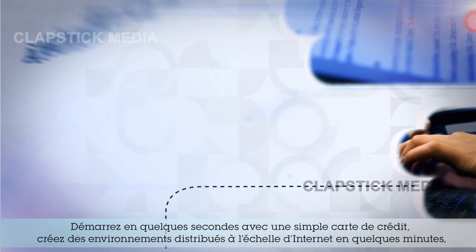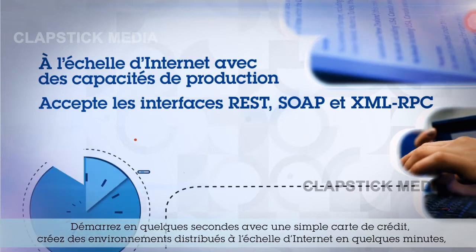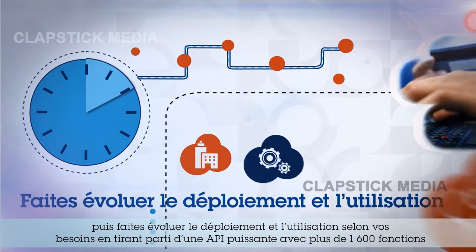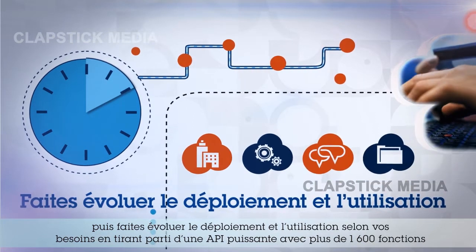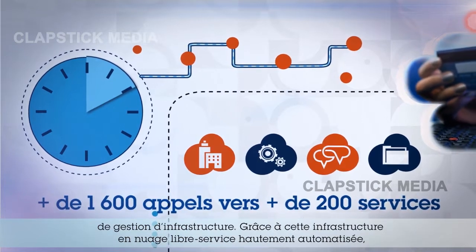Get started in seconds with just a credit card. Create internet-scale distributed compute environments in minutes, then scale deployment and usage based on your needs by leveraging a powerful API with more than 1,600 infrastructure management functions.